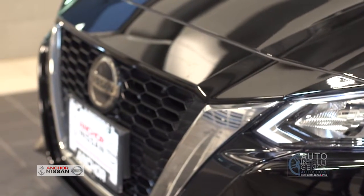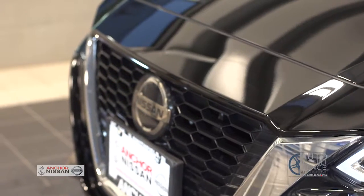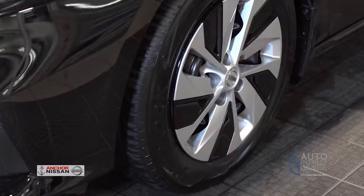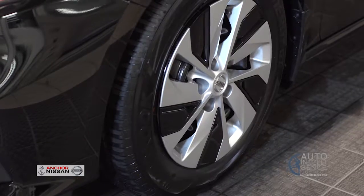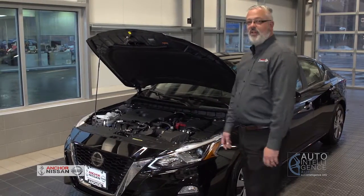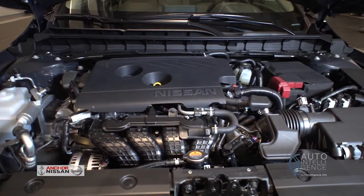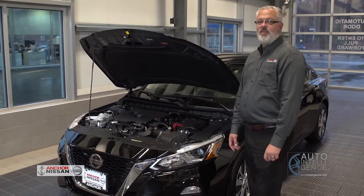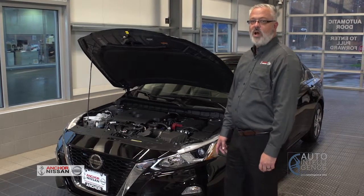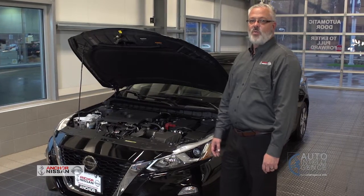When you look at this V-Motion grille in the front, you'll also notice the new Nissan emblem, including the emergency braking which is different from previous models. Looking at the 2.5-liter engine, it has 188 horsepower, and there's also an available turbo version with 236 horsepower. We also have this engine combined with our intuitive all-wheel drive system.